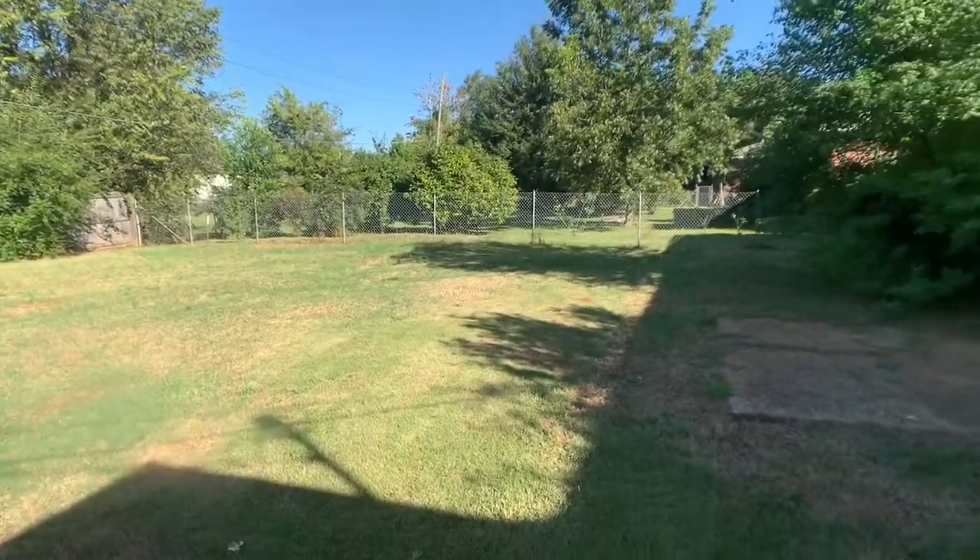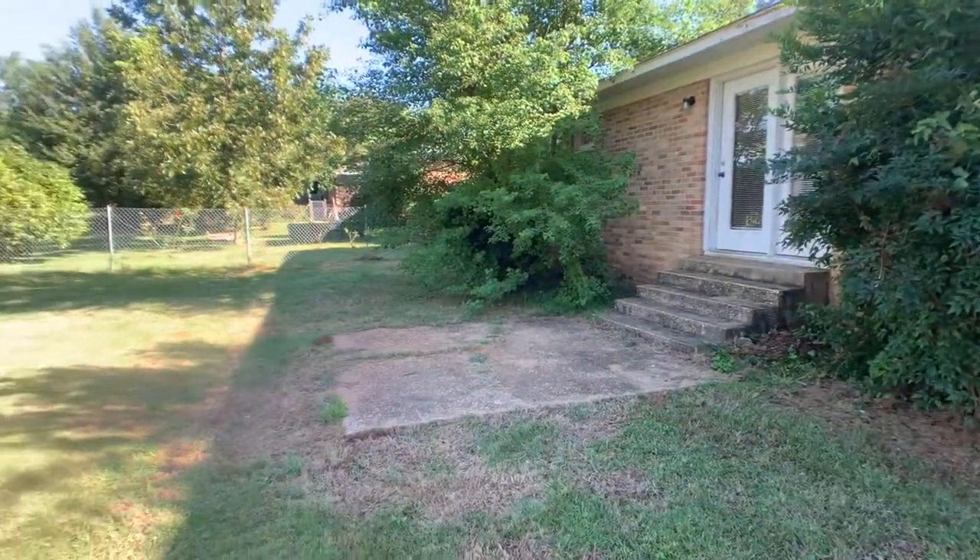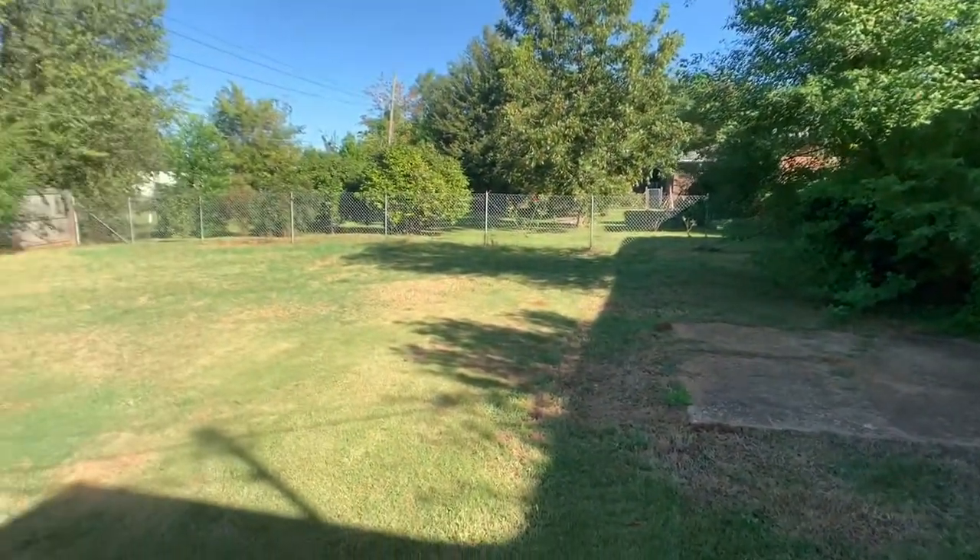This house on Prince Circle is offered for rent by Druid City Properties. Get more information on our website at TuscaloosaPropertyManagement.com. Thank you.